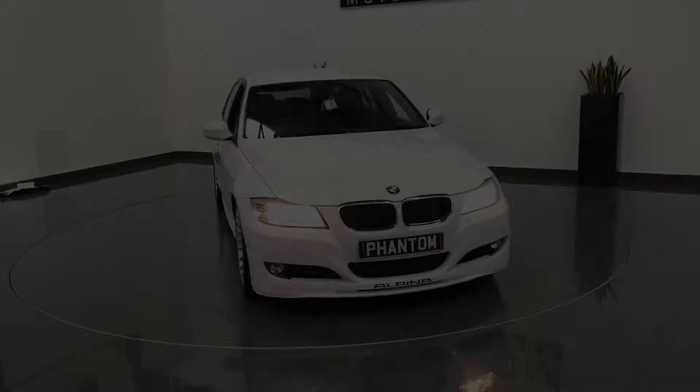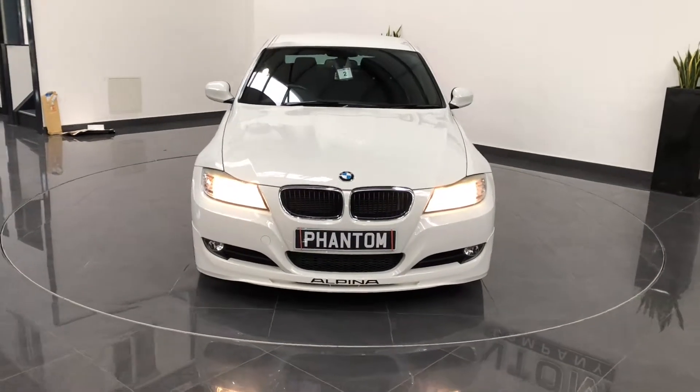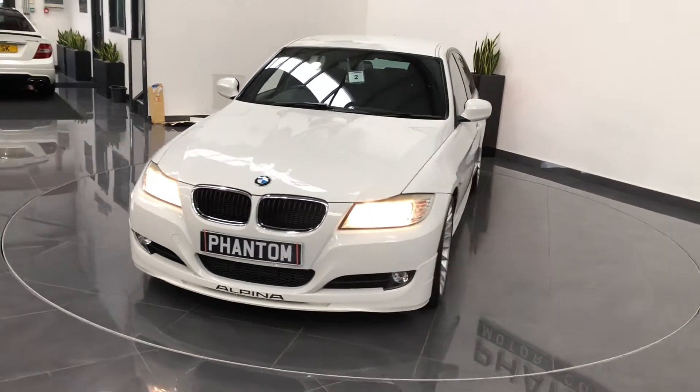So hopefully I'll be speaking to you soon — enjoy the video. So this is the BMW Alpina D3 Biturbo, finished in arctic white gloss.